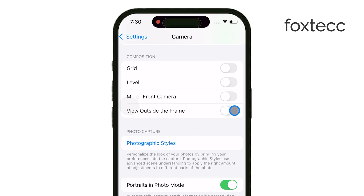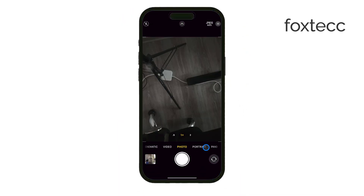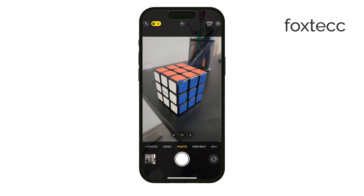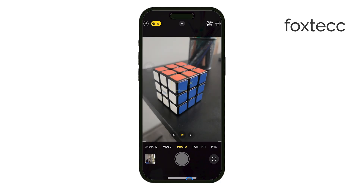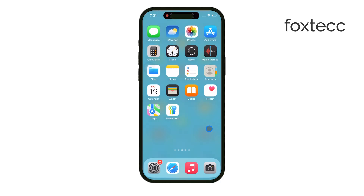It's also important to note that this flipping only happens with the front-facing camera. The rear camera doesn't mirror or flip anything — it captures the scene exactly as it is, as you'd expect. That's all for today. Hopefully this helped clear things up. If you enjoyed this video or found it helpful, don't forget to like and subscribe to the channel for more iPhone tips. Thanks for watching, and I'll see you later.